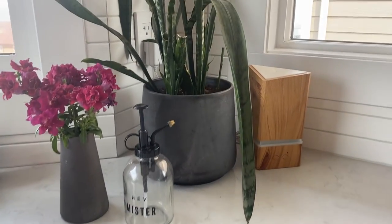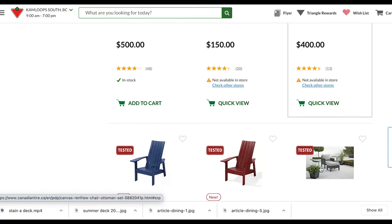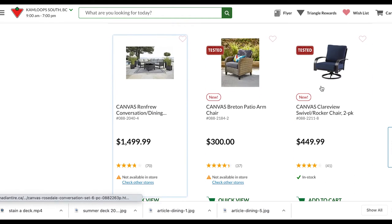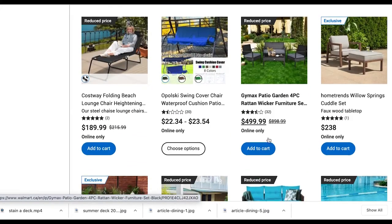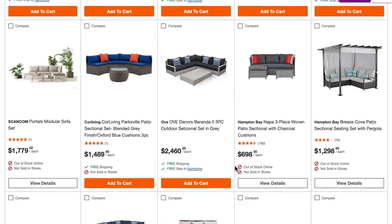For patio furniture specifically, I really like the Canadian Tire Canvas line — they do have some indoor furniture as well, but their patio line is awesome. I also really like Walmart's patio furniture, which is super affordable. And Home Depot also has some great patio furniture.